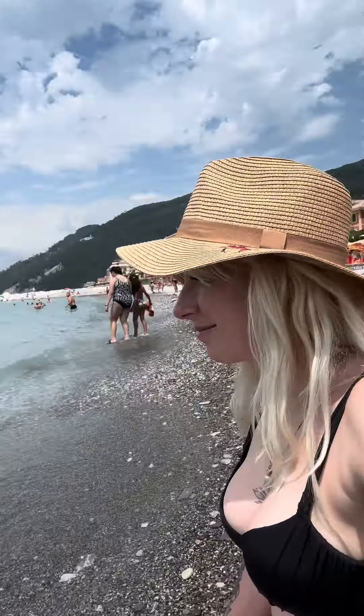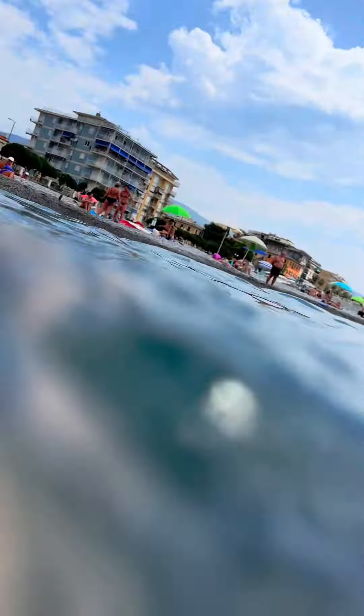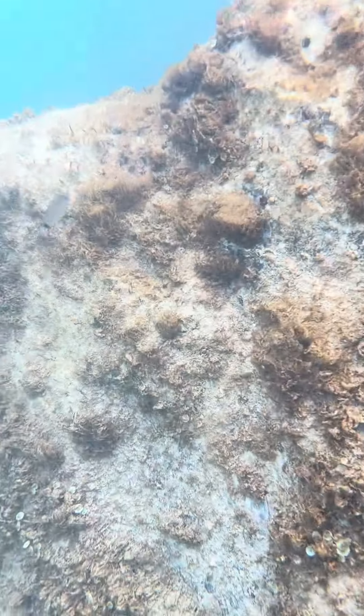Did you know that the iPhone 15 can go underwater? I wasn't sure about it either, but I had to try it. At first I tried just a little, taking it underwater and then pulling it out, and when I saw that it was working okay I basically went snorkeling.